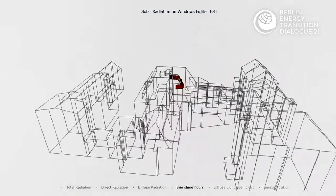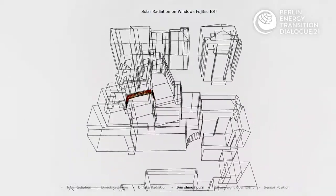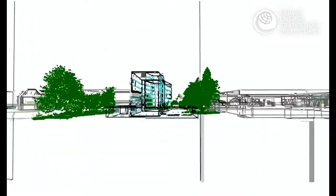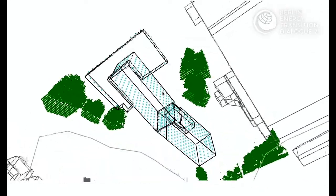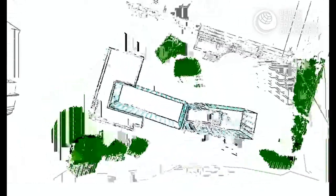Founders Sassen Zahirnia and Michael Dittel developed a software that creates an exact replica of a building with the aim to increase energy efficiency, reduce emissions, and reach the energy transition goals.